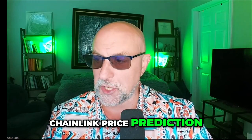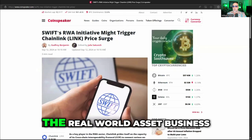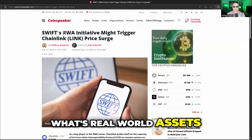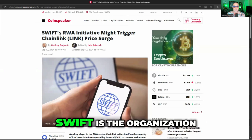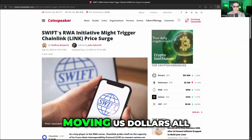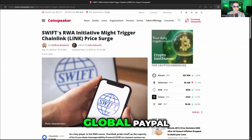Let's begin with a news story: SWIFT is getting into the real world asset business. What are real world assets? That's when you take stocks, bonds, fiat currencies, and stable coins and put them on the blockchain. SWIFT is the organization responsible for moving U.S. dollars all over the world — it's essentially a payment network. You could think of it as a global PayPal.